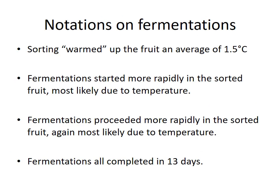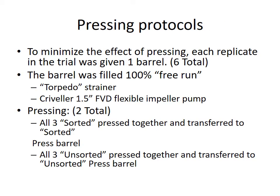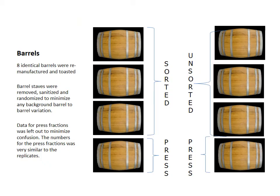Interestingly, they all completed primary fermentation on the same day, which was pretty amazing. To minimize the effect of pressing, each replicate of the trial was given one barrel and the barrels were filled with free run only — pressing was never in the equation. We ended up with eight barrels, and to eliminate barrel-to-barrel variability I got rewind barrels, tore them apart, randomized the staves, and put them back together before the sensory piece.